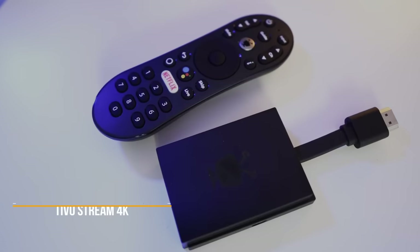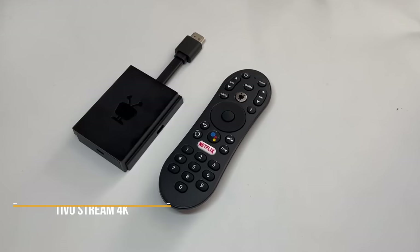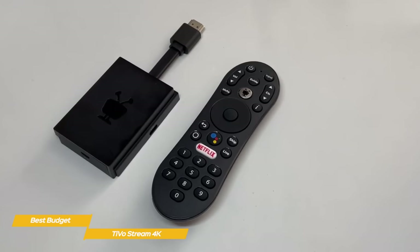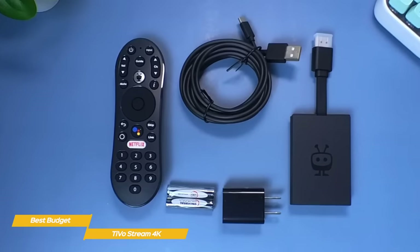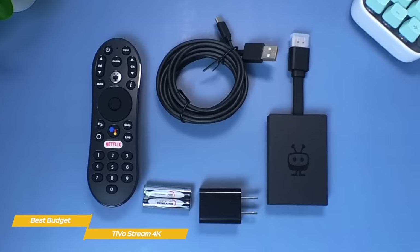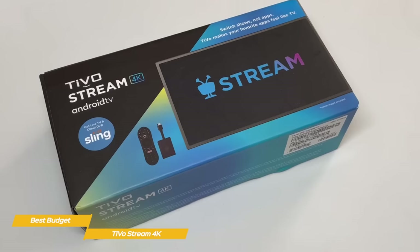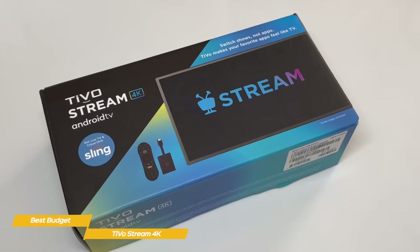Last but not least, the TiVo Stream 4K, our pick for best-budget Android TV box. The TiVo Stream 4K has the features of streaming devices that cost twice as much: a premium remote, a handy recommendation algorithm, and a sub-$50 price point. It's a streaming dongle that hangs off the back of your TV and connects directly to an HDMI port. A small power adapter is included, or you could use a USB port on your TV for power if one is available. Inside is an Amlogic S905Y2 SOC, 2GB of RAM, and 8GB of storage, with support for 2.4GHz and 5GHz Wi-Fi. The specs aren't cutting-edge and performance when switching between menus can be sluggish at times, but it's not a deal-breaker when you consider the price.